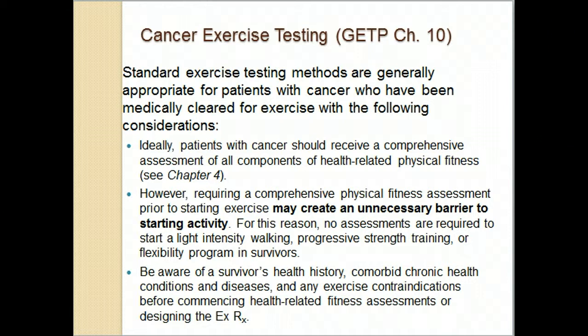From the ACSM guidelines, if people are interested in becoming active while they have cancer, they should be cleared by their physician. However, requiring unnecessary testing and comprehensive fitness assessments could create a big barrier to becoming active. If people just want to do walking, resistance training, or flexibility programs to maintain function, they should be able to do that without a comprehensive test. It really depends on the person, their pre-cancer activity level, goals, type of cancer, health history, and how they feel day to day.